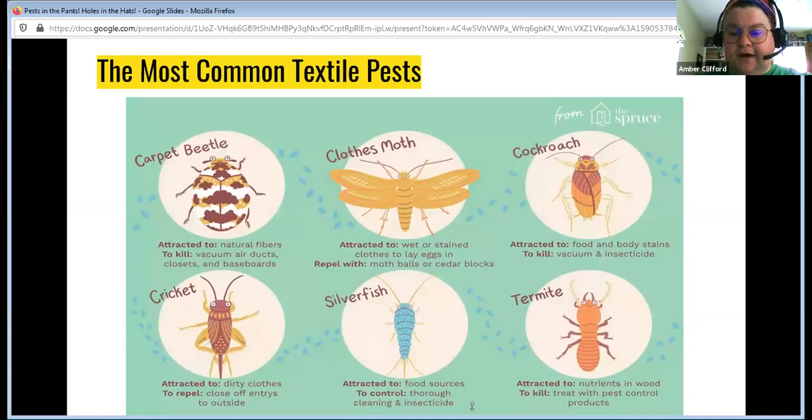I'm going to assume you know how to identify a cockroach and a cricket. For termites, think of an ant but sort of golden in color. In Missouri we have flying termites as well — an ant with long translucent wings. I'm going to spend most of my time on the ones that are much smaller and harder to identify: carpet beetles, clothes moths, and then silverfish and firebrats.